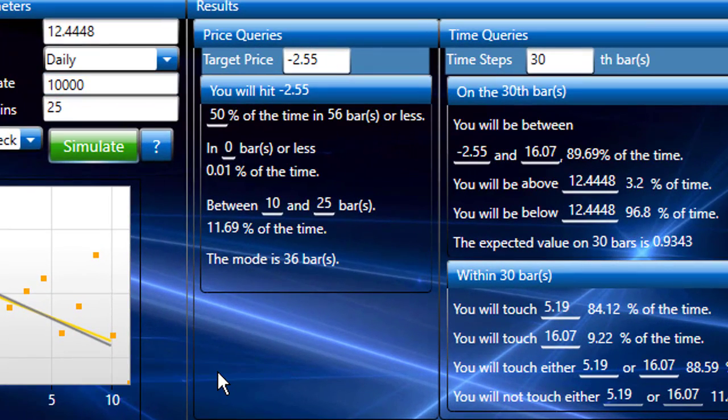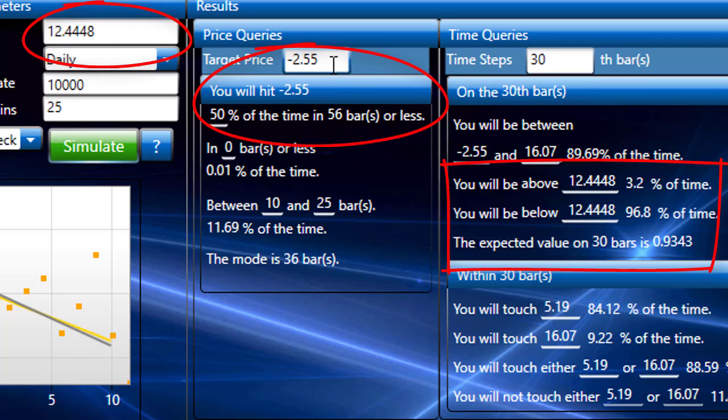Wow, that's incredible. The current price is 1244 and it's saying this is a short — it's saying we're going to be below that 97% of the time. That's a little strong; I hardly ever believe it when it says it's that strong. But nevertheless, it's really good that the tool is telling us we have a very strong chance of being profitable after 30 days. The target price — the mean is minus 2.55. I doubt highly that we would target that far down, but if we did, it's saying we'd be there half the time at 56 bars, with the mode being 36 bars.